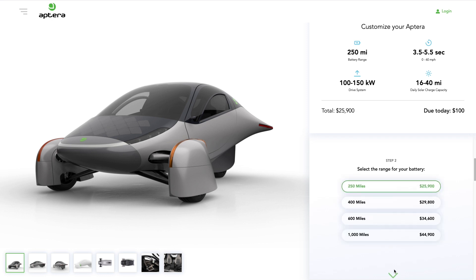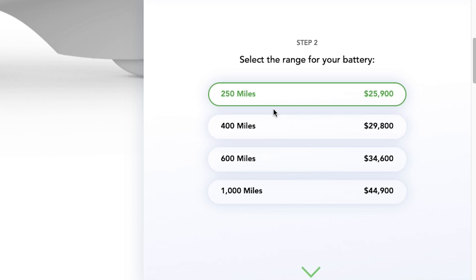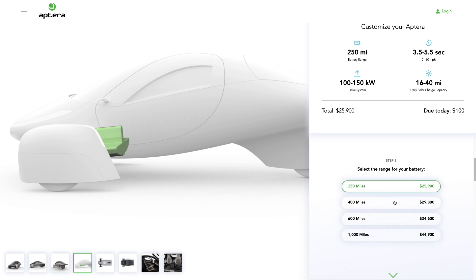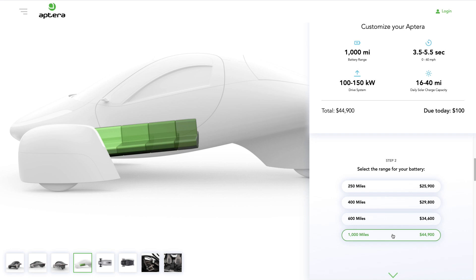Next up, we're picking a battery. I suspect a lot of people are gonna overbuy here and get that thousand-mile, hundred kilowatt-hour pack — and honestly, I couldn't really blame you. We're all kind of overspending a little bit for unlimited data plans on our cell phones; peace of mind costs money. But when's the last time you drove a thousand miles in a day? I'm thinking six hundred is probably gonna be plenty, but if you go for the thousand, that's all good too.